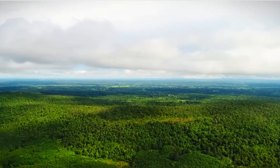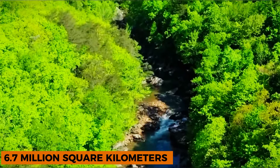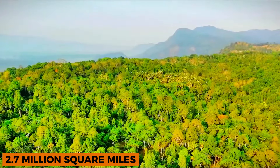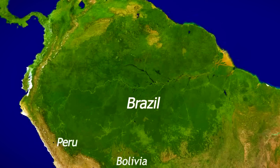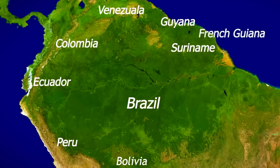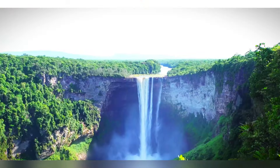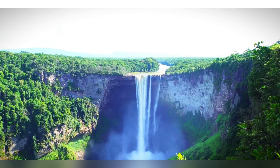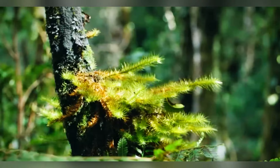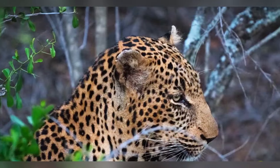Geography. The Amazon jungle covers an area of approximately 6.7 million square kilometers, or 2.7 million square miles, extending across Brazil, Peru, Colombia, Venezuela, Ecuador, Bolivia, Guyana, Suriname, and French Guiana. It is fed by the Amazon River, the second longest river in the world and its streams. The region experiences a tropical climate with high temperatures and abundant rainfall, contributing to its luxurious vegetation and diverse ecosystems.